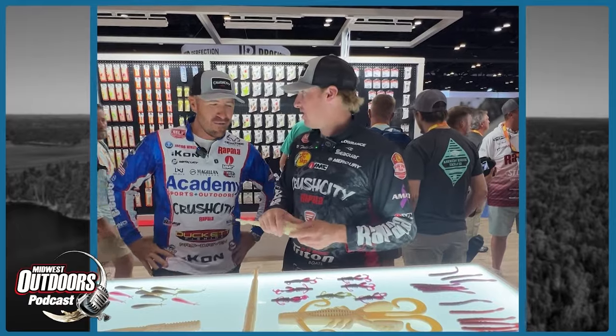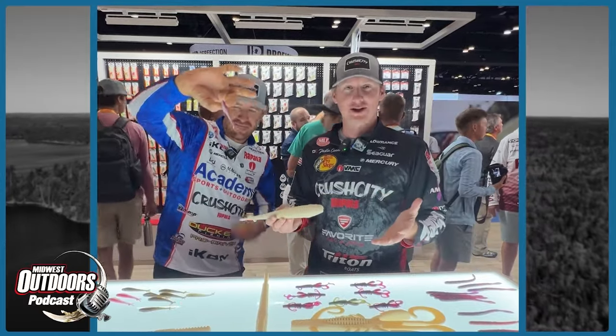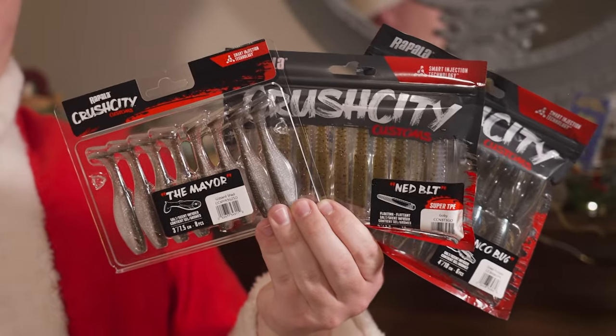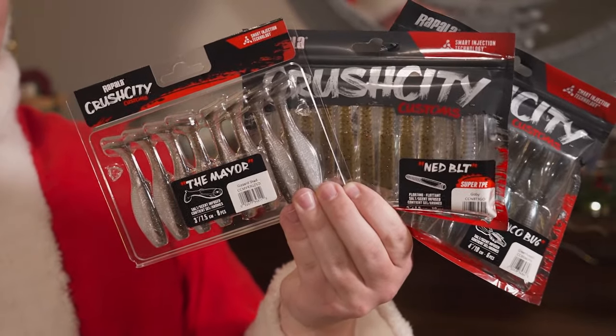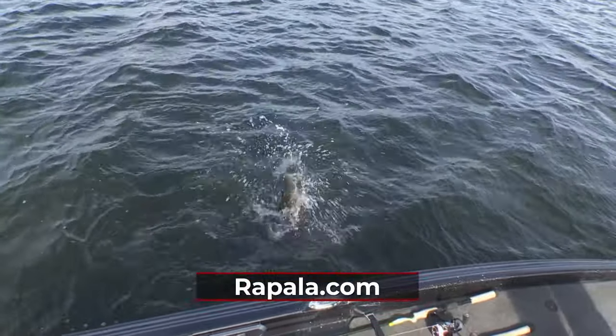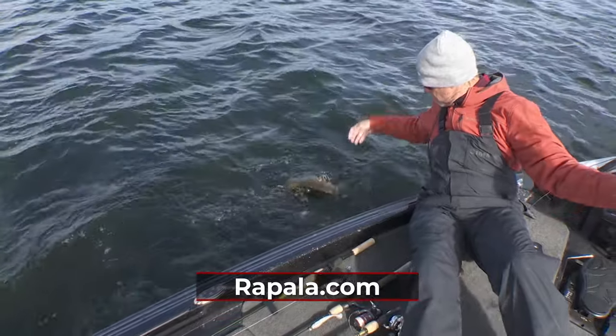Now let's check out the mantle where the stockings will be hung, because we need to go over some stocking stuffers. To all my bass fishermen out there, when I heard Jacob Wheeler and Dustin Connell were coming out with their own bait line, those were baits we had to check out. The Crush City lineup has won more money professionally than any other bait in the last two years. Most of these baits come in high-end plastic — the Ned Rig is TPE, so you get extra strength and longevity out of that bait. From swimmers to worms to Neds to creatures, Crush City has all the baits for your spotted, largemouth, or smallmouth bass needs.